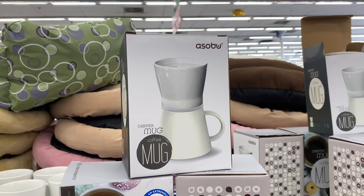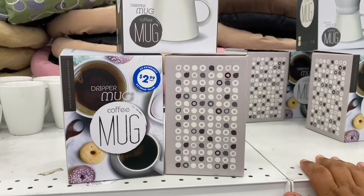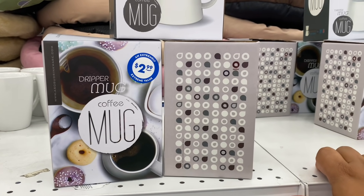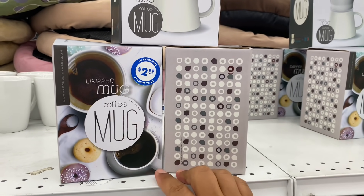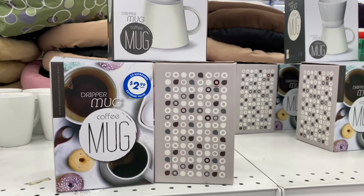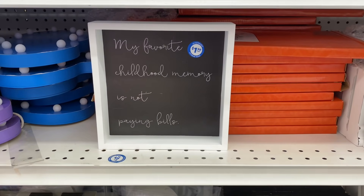Speaking of coffee, if you're a big coffee fan I would definitely recommend you check out House of Sid — she is an amazing channel and a really good friend of mine. I'll link her channel down below. If you're into anything coffee-related, she is definitely the go-to channel. Alright, let's continue on with the walkthrough and check out what's new in the home decor section.